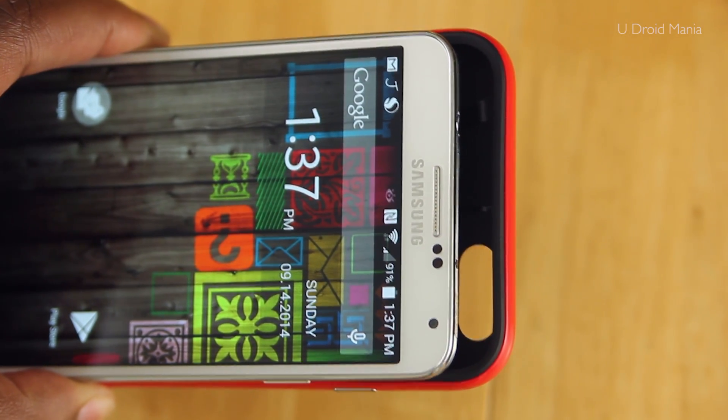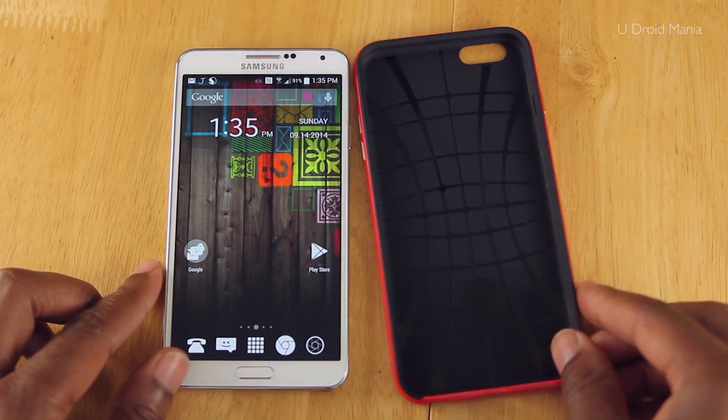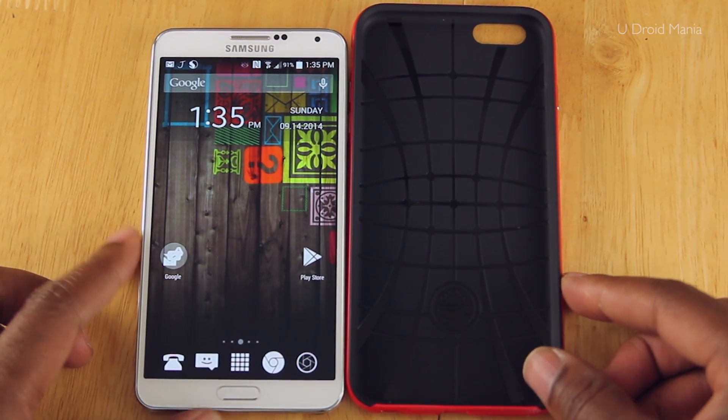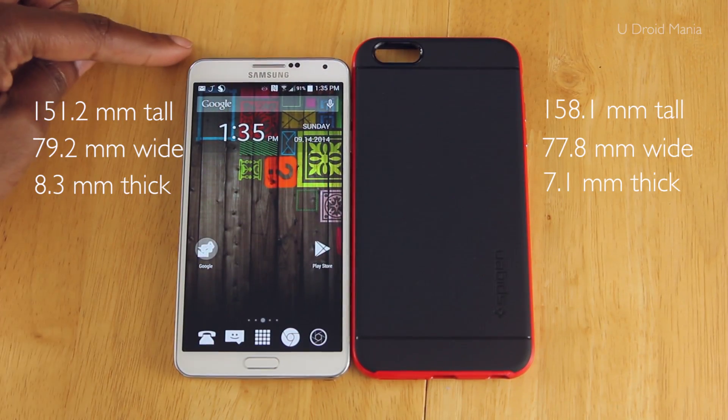I like a large screen on a phone, and the 6 Plus definitely falls in this category. That being said, with the Note 4 coming out, of course I'll be getting that. I figured I'd give the iPhone another try as I wait for the release.